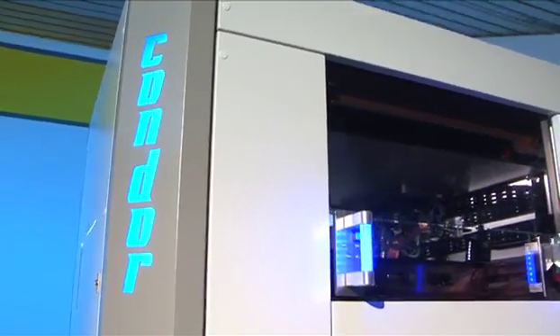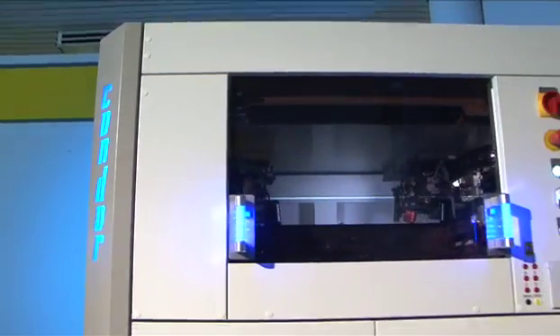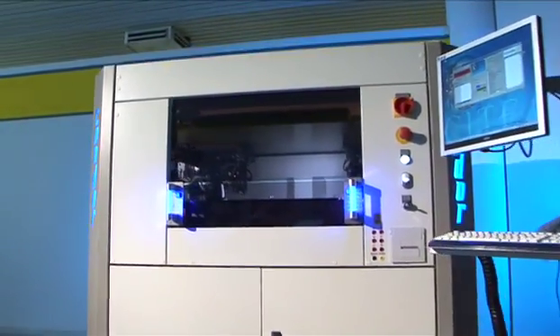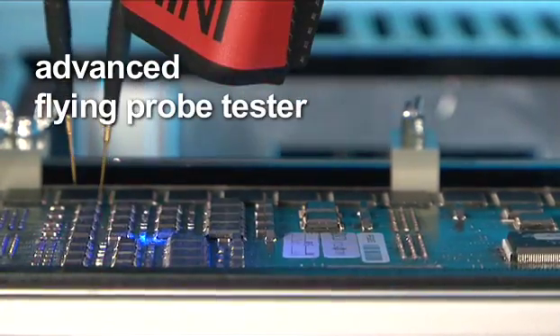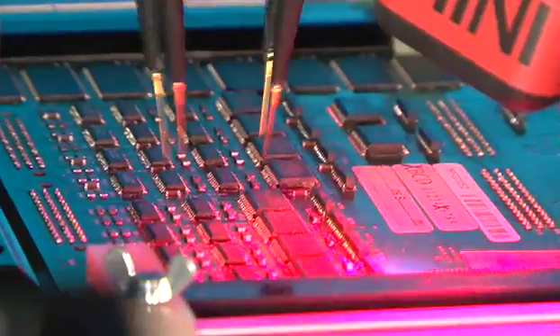The Condor MTS-500 is an advanced flying probe tester designed to significantly improve electronic production, performance and efficiency while cutting manufacturing costs.